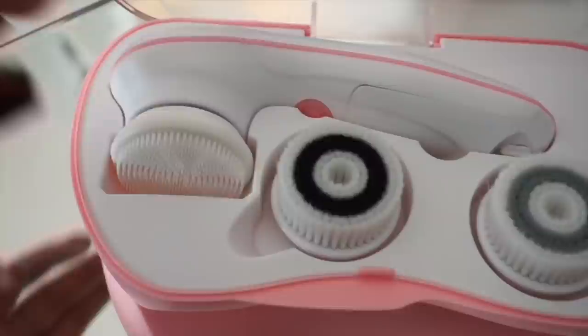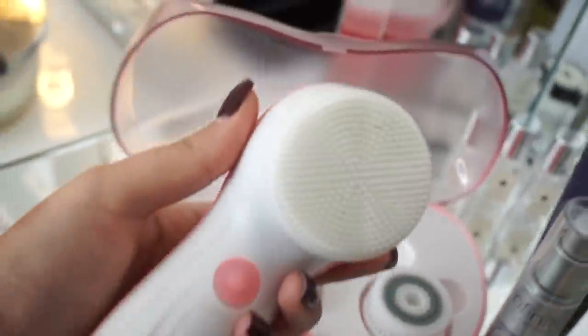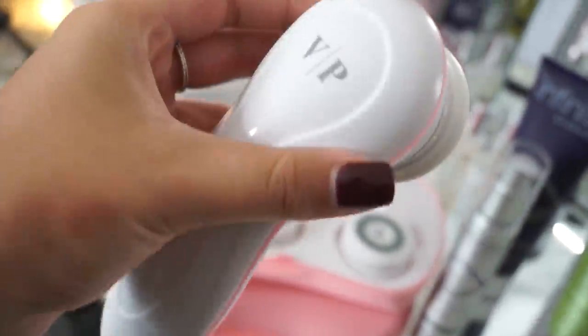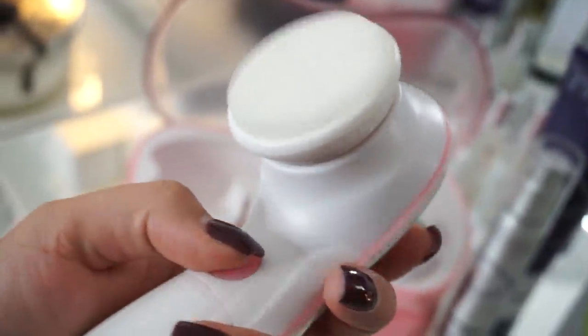I had no makeup on because I'd done my skincare in the morning at this point. If I was doing my skincare in the evening I would have taken my makeup off first and then gone in with a cleanser. So I'm going to use my Vanity Planet Skin Spa.